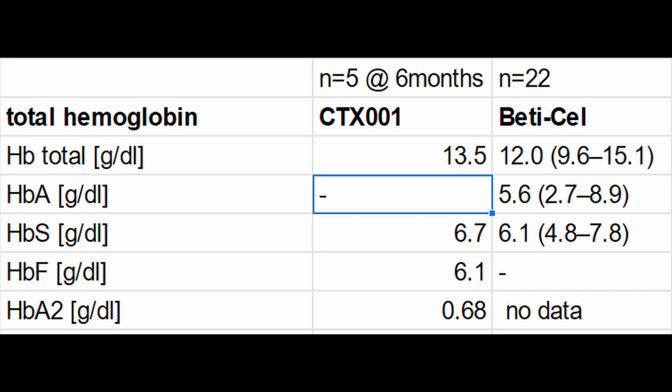In terms of the therapeutic hemoglobin, we now have to distinguish between the adult form of hemoglobin induced by Beticell — at 5.6 g per deciliter — and compare that to the fetal form of hemoglobin in the case of CTX-001. So, we are comparing 5.6 g per deciliter for Bluebird Bio versus 6.1 g per deciliter in the case of CTX-001. I can't say if one is clinically superior over the other, but these are the data as I see them.